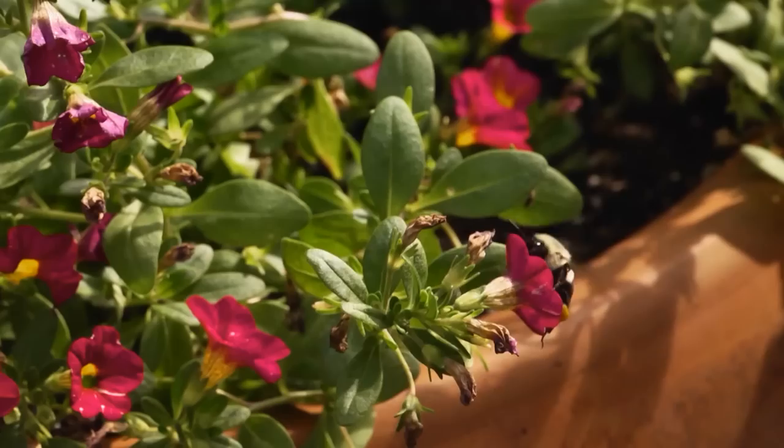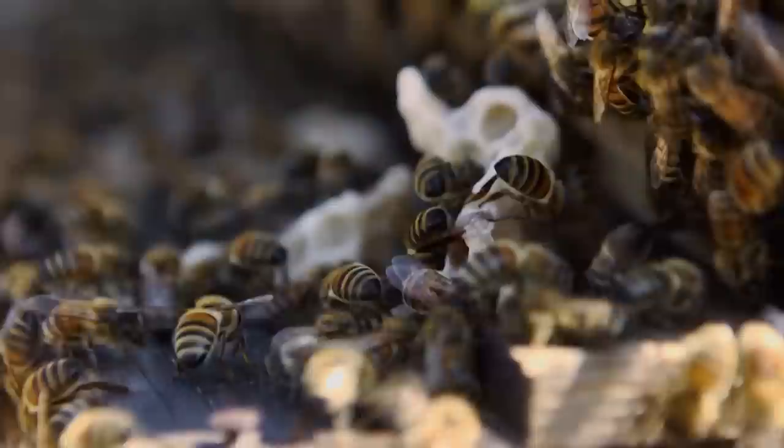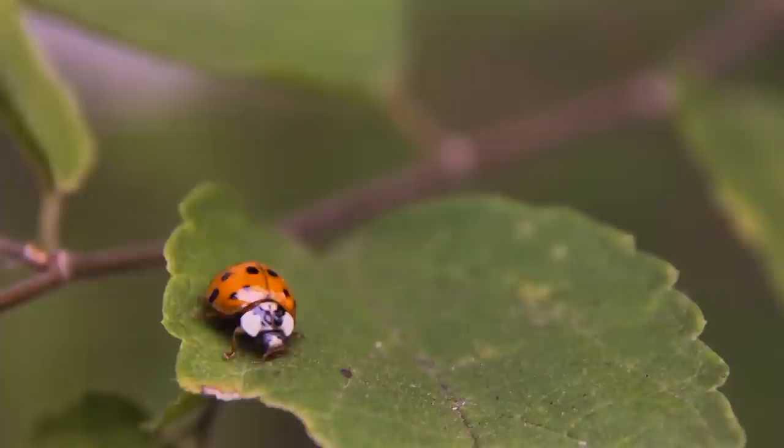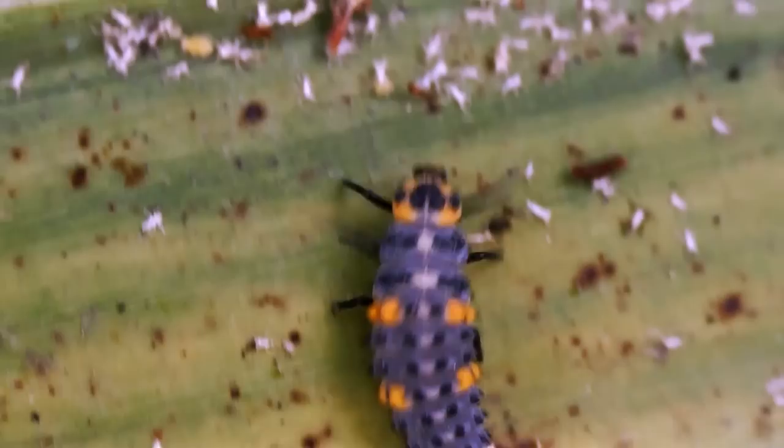Bees are some of the hardest working little creatures out there in the garden, and without them there wouldn't be a garden. As critical pollinators, bees are responsible for pollinating 70 of the 100 crops that the majority of the world's population depends on for food. But as important as they are, they are not the only beneficial bugs you want to call your garden home. We're going in-depth with the good, the bad, and the buggy.